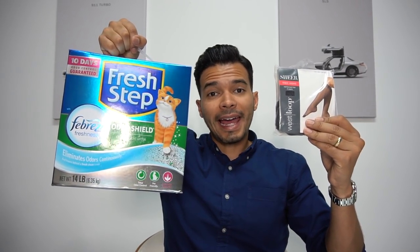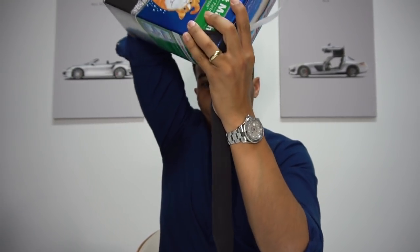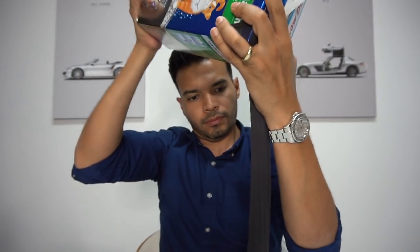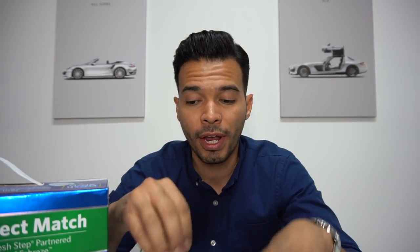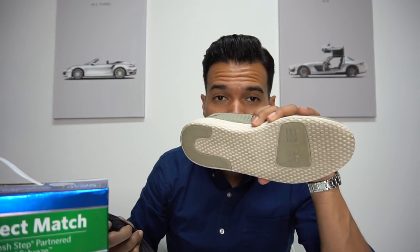Body odor isn't only your armpits and groin — it's also your feet. Sometimes your shoes just stink, and if you put stinky shoes on clean feet, your feet are going to start stinking. That's where the pantyhose and cat litter come in. Grab a pantyhose — these are knee-high so even better, no cutting needed. Start filling it with cat litter. Once you have enough, tie it up, grab a shoe, and just leave it in there overnight. The cat litter absorbs the bad odor, and this one has Febreze so it'll smell nice and clean.